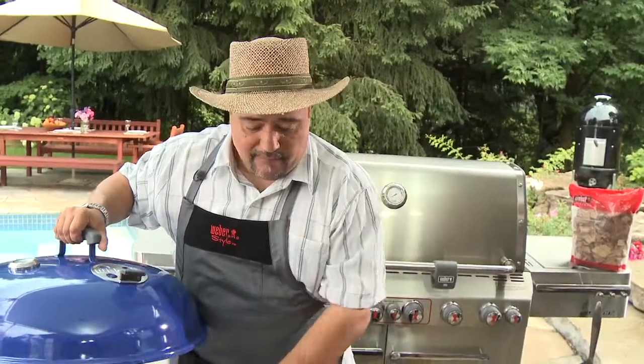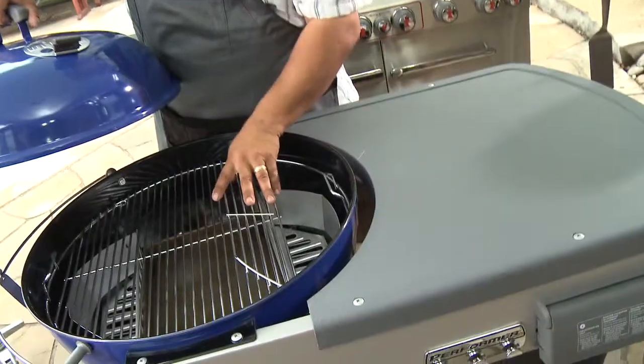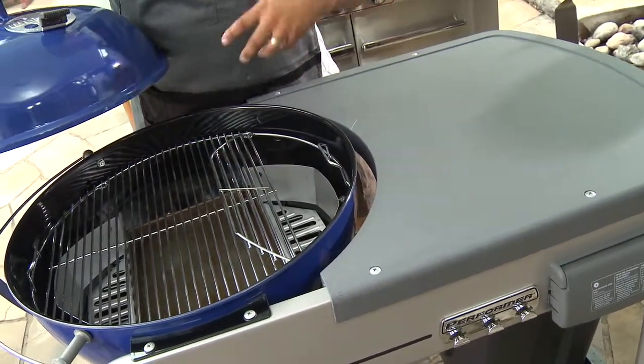When you've got to add more energy, flip the hinges and add your charcoal. Great for doing low and slow — for brisket, for doing your pork roast, fantastic.